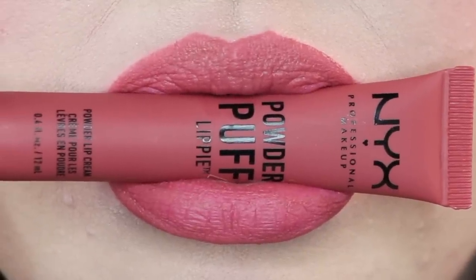This one might be one of my favorites — number four is Squad Goals and it is a tea rose pink. I really like this one. It's such a natural color but you still get a little pop and it's just really, really pretty.